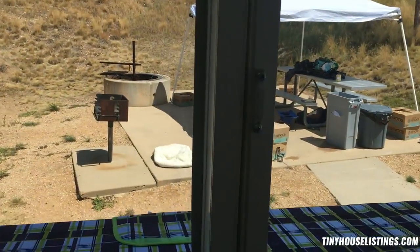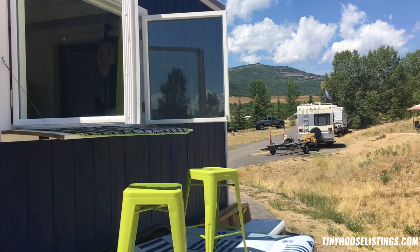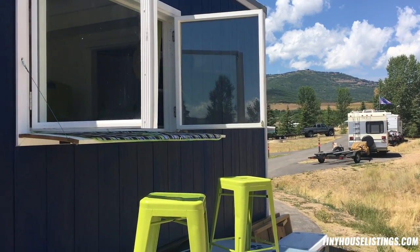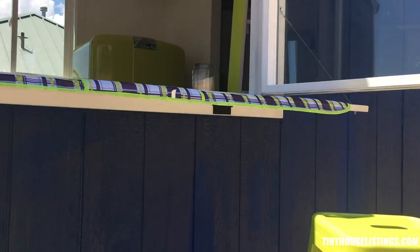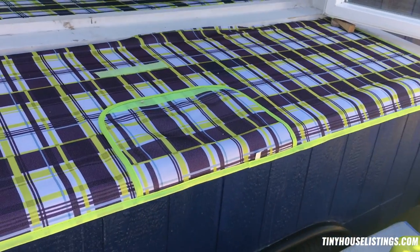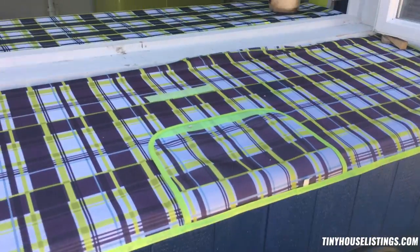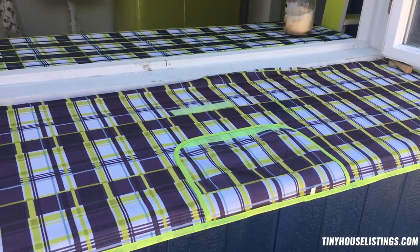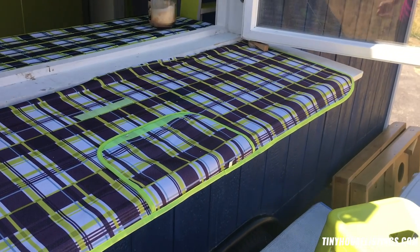And then the very best feature in my opinion is these windows. Those custom windows open just about 180 degrees. This is also a drop-leaf table that folds flat for when you're moving. We've got a little deck here and you can put some barstools out and truly have indoor-outdoor dining — you can have people outside or inside but still eating together.